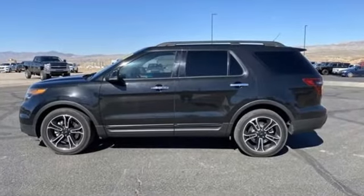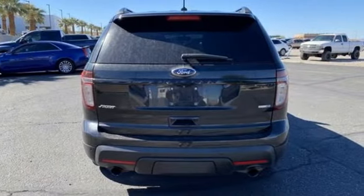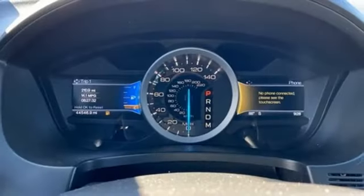EcoBoost engine, front heated leather bucket seats, Bluetooth wireless audio streaming, rear parking sensors, dual zone climate control.